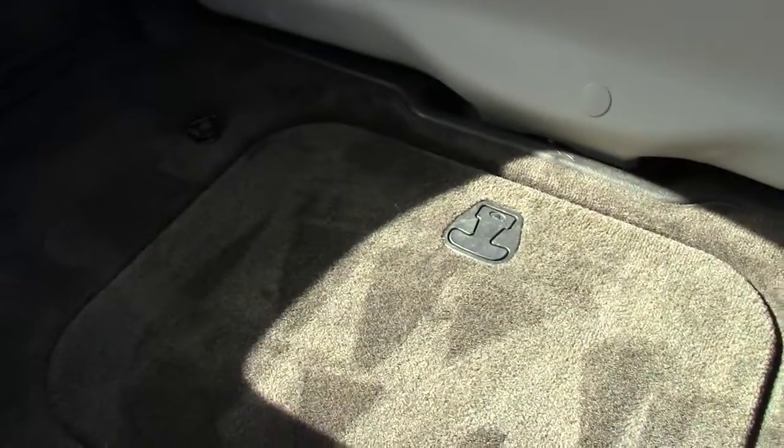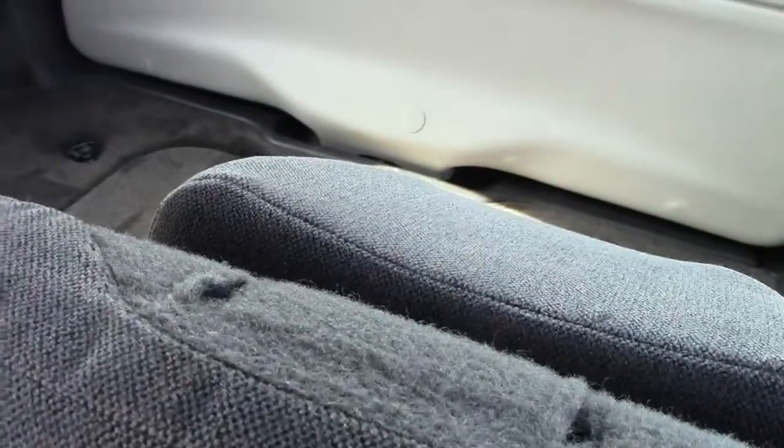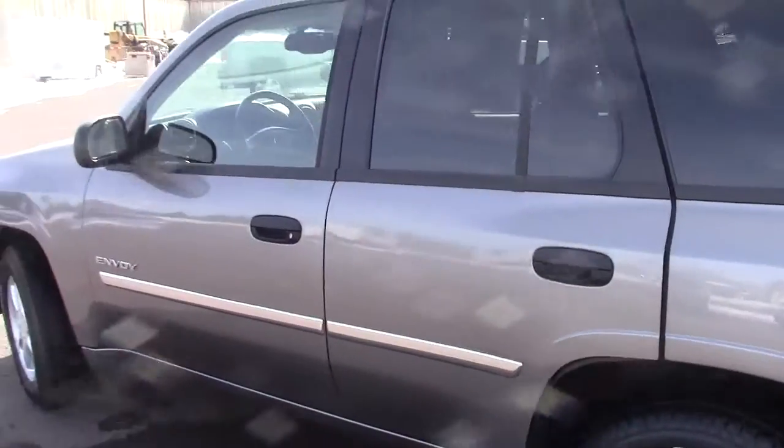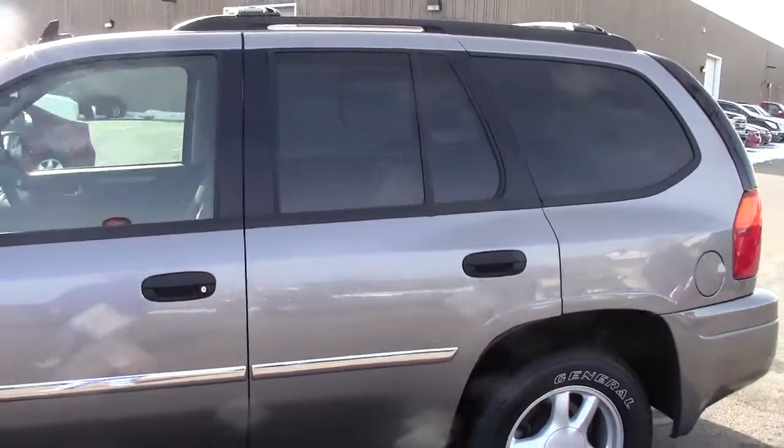Going into the back here and taking a peek — nice, huge storage area in the back. As you can see, the headrests on these fold down because these seats all fold up, creating a really nice cargo area in the back. Overall, just a really great machine, this GMC Envoy.